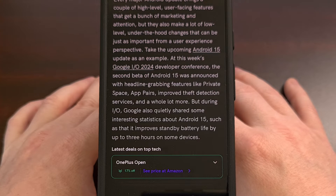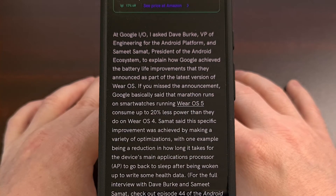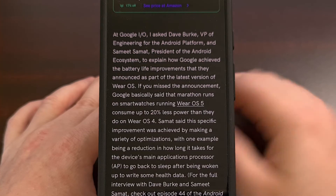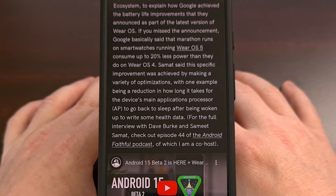This additional three hours of standby time won't be present across all devices, and I do wish we knew which device Google had tested to come to this conclusion. But at the end of the day, the update to Android 15 should increase the overall battery life in general. We're likely to see less of an increase for those who are hitting max screen on time with their smartphone, but for anyone who has their phone locked for the majority of the day, they should see the most benefit from the update to Android 15.